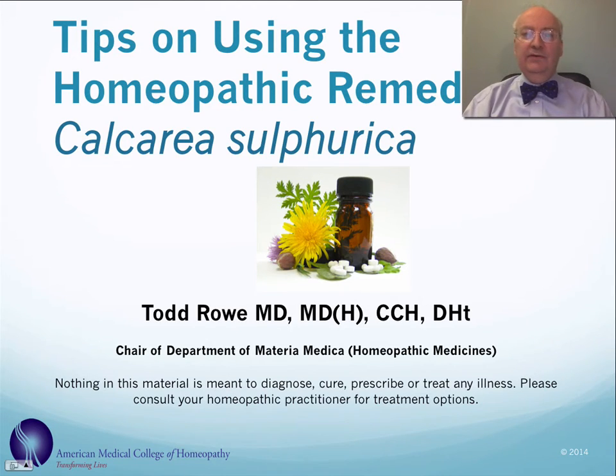Hi, this is Dr. Todd Rowe presenting tips on using the homeopathic remedy calcarea sulfurica, or calcium sulfate. Before I begin, I'd just like to say that nothing in this material is meant to diagnose, cure, prescribe, or treat any illness. Please consult your homeopathic practitioner for treatment options.